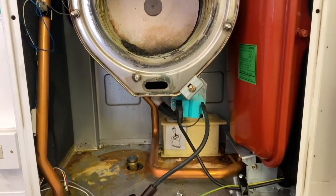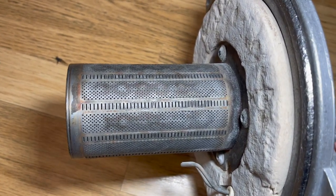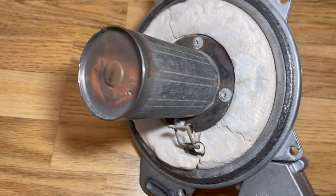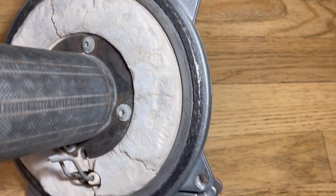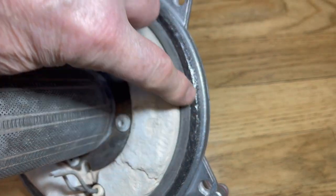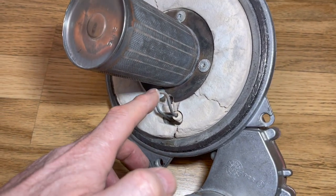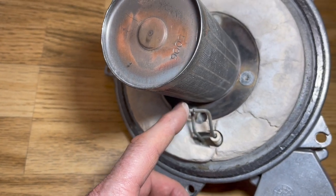Here's the burner — it's made of stainless steel, and the length of the burner depends on the kilowatt size of the boiler. You can see the insulation, which is in pretty bad condition and will need to be replaced. You can also see the gasket going around the burner door, which will also need replacing. The spark electrode gap is between 3.5 and 4.5 millimetres.